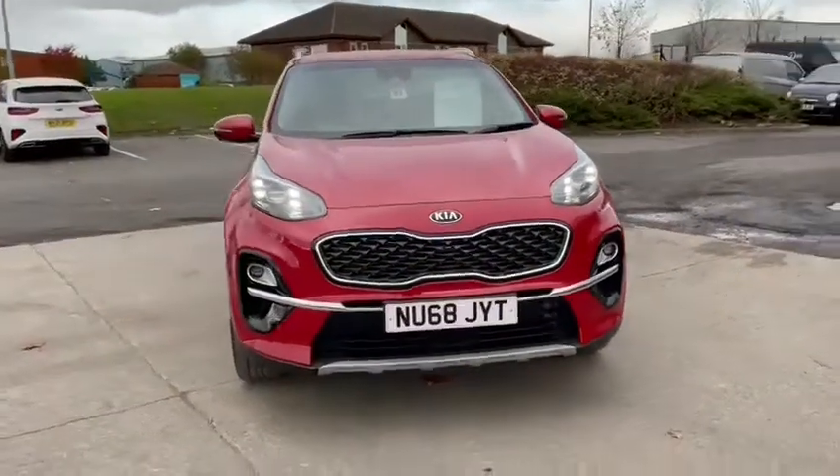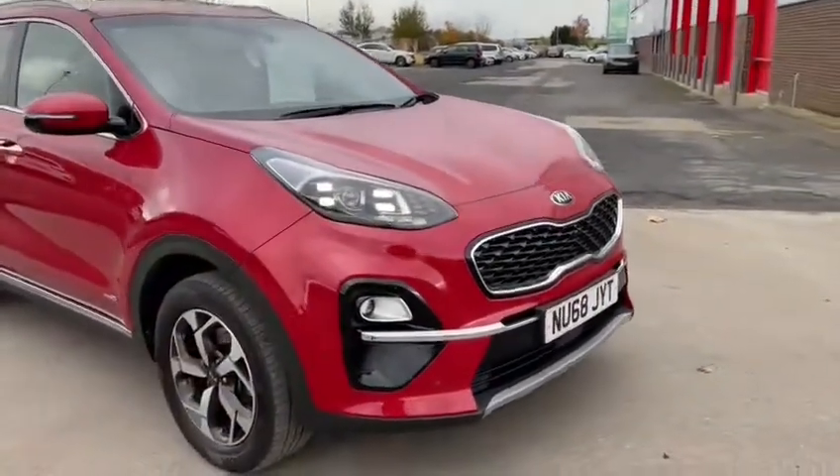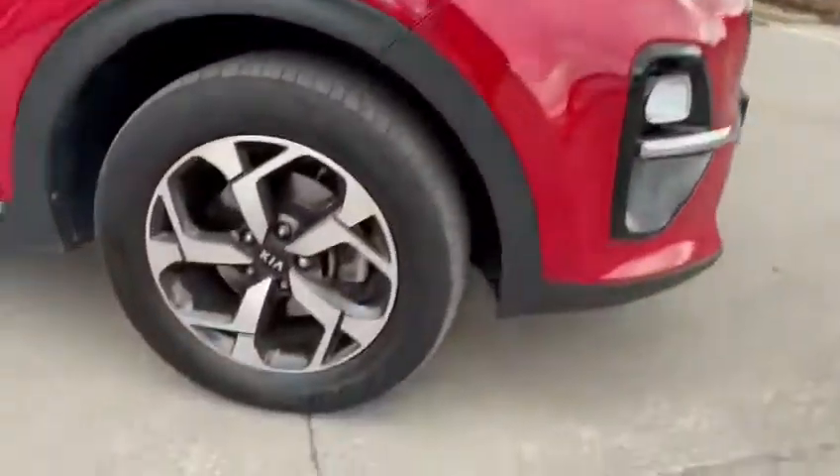Hello everyone, welcome to Stockton Kia. Today I'm going to show you this Kia Sportage Edition 25. It's in red with diamond cut alloys.